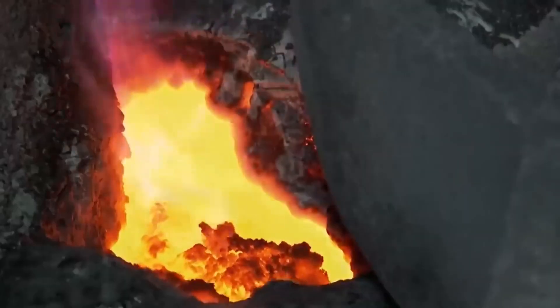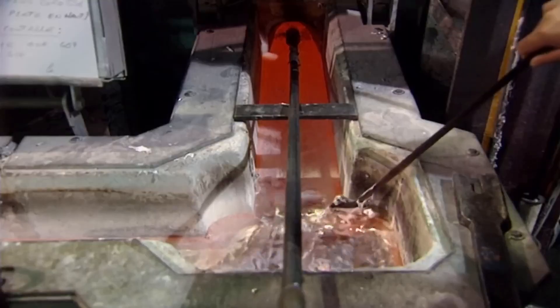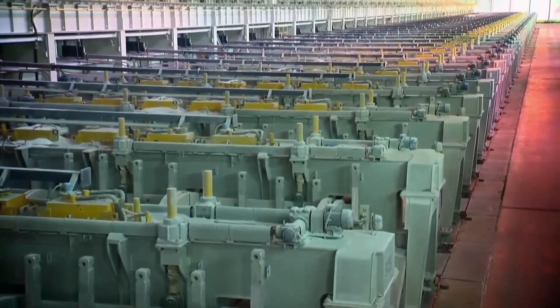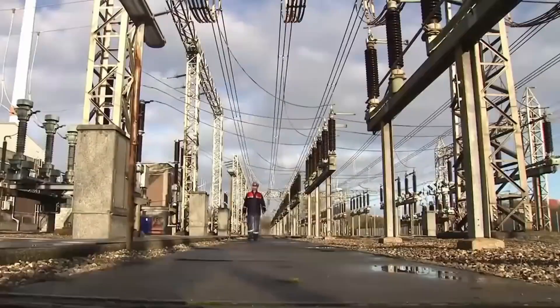The cell operates at high temperatures, usually around 950 degrees Celsius. The process requires precise control of temperature and electric current to ensure efficient and sustainable production. Hundreds of these cells are connected together, creating an electrical installation that acts as a gigantic battery, but it consumes so much energy that they had to build a power plant near the factory.